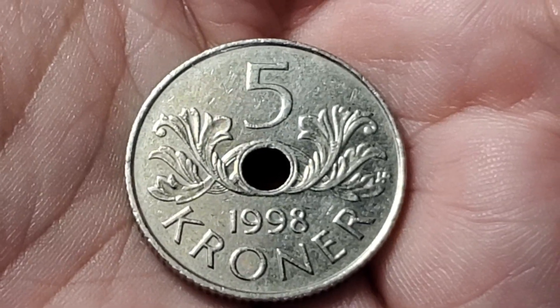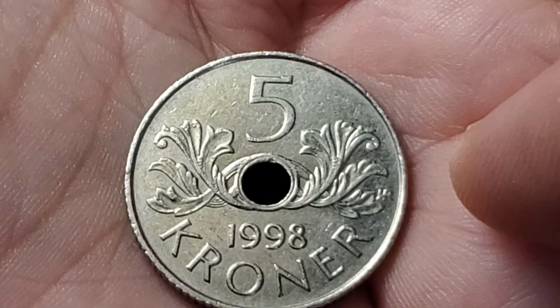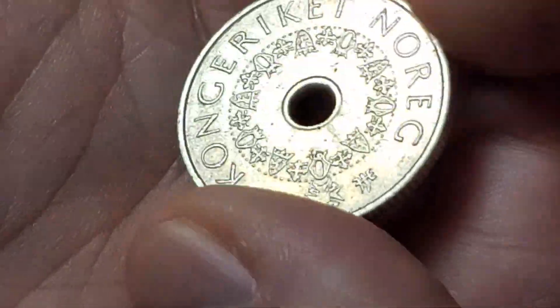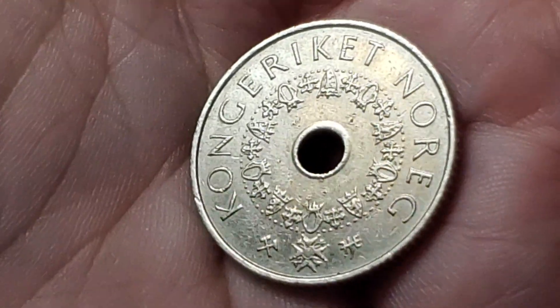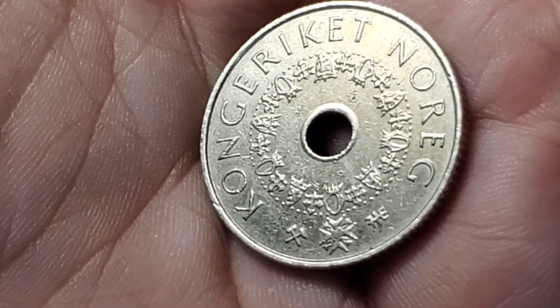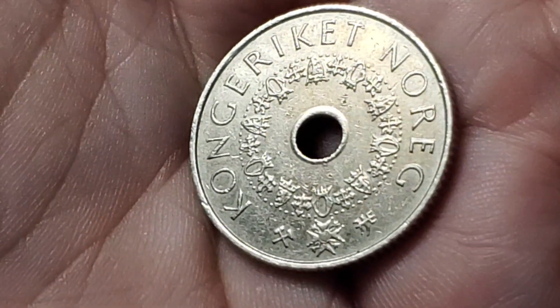Here's another coin from Norway. This one is the 5 kroner from 1998. It has a design that's similar to the 1 and the 2, just a little bit larger, and all of those also have the hole in the middle. As we flip it over, they're now spelling Norway as — I would call that "Noreg." But this one is KM463.